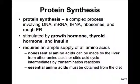Protein synthesis is a complex process involving taking the code from DNA, converting it into messenger RNA, and then the messenger RNA leaves the nucleus and finds a ribosome where it calls in different transfer RNAs to bring in amino acids to form a protein. This process is stimulated by growth hormone, thyroid hormone, and insulin, and requires an ample supply of all amino acids. Most amino acids can be made by the liver through transamination reactions, but some are essential and must be obtained from the diet.